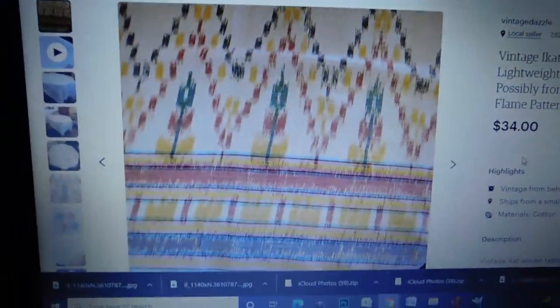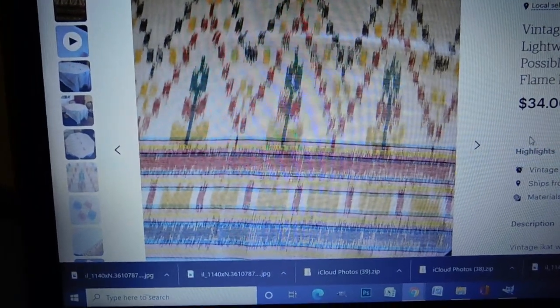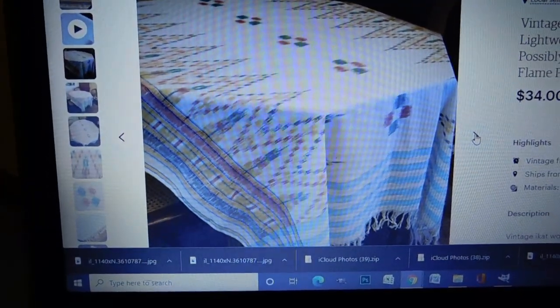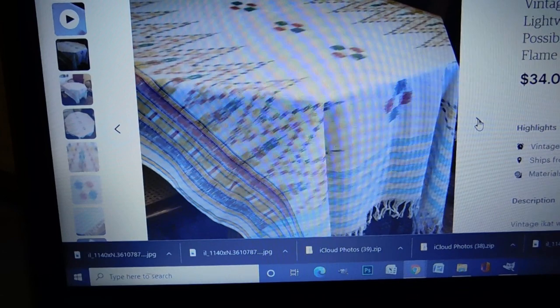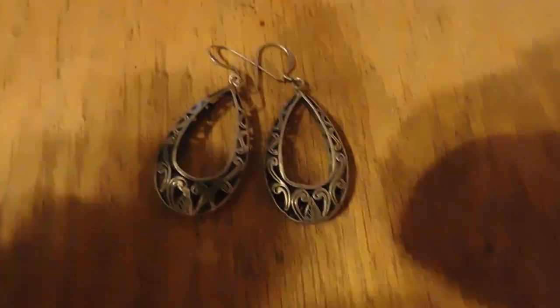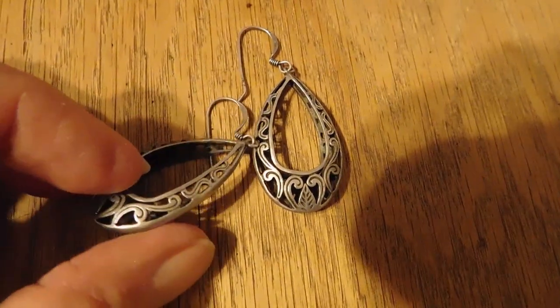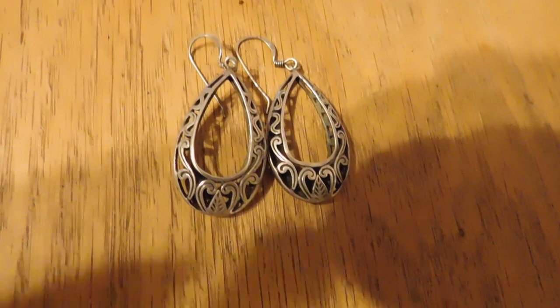It is Tuesday night and I just have a couple of sales to show you. I've never tried doing this before, just showing you on the computer screen what I sold. First, there's an ikat woven tablecloth made of cotton in pastel colors, probably from India, and that sold for $34. Then we have these sterling silver earrings — very dimensional filigree teardrop wire earrings — and those sold for $32.